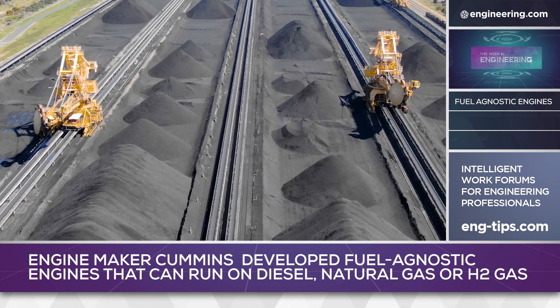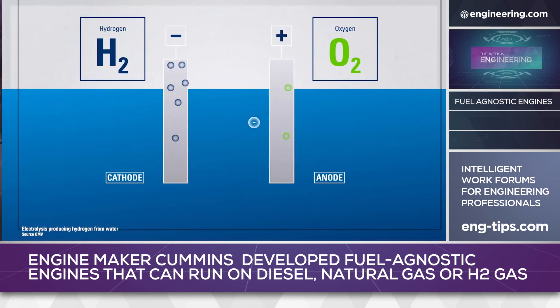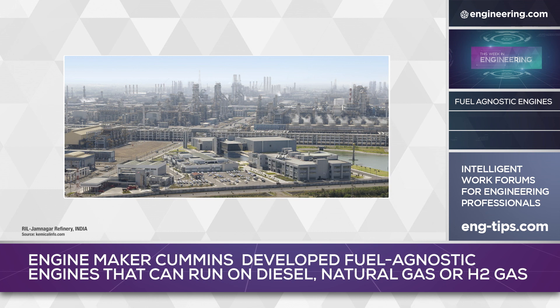Fossil fuel-derived hydrogen carries a CO2 cost compared to electrolyzer hydrogen, but is significantly cheaper. One possibility is carbon capture at the point of production, a strategy planned by India's Reliance Industries at the firm's Jamnagar Oil Refinery in Gujarat, India.